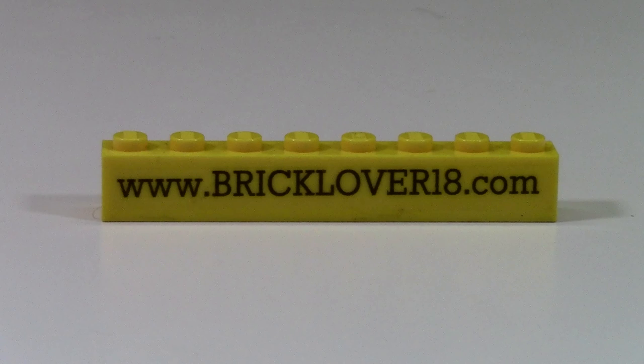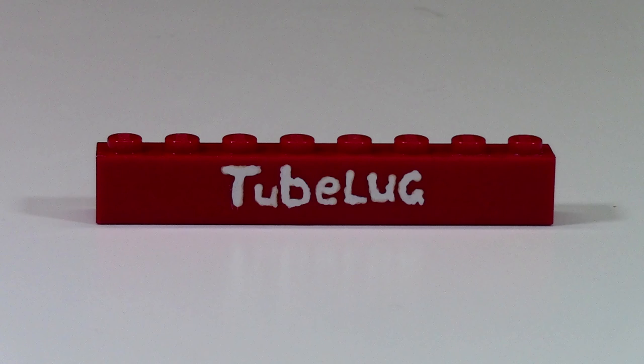I have this custom www.bricklover18.com brick. As you can see, this is a custom decal brick that I made myself, just to kind of show you my website. The last brick on my brick badge is this unofficial tubelug brick, which is painted, mainly because the tubelug does not actually have a brick yet, but I don't really know how long I'll keep this tubelug brick on the brick badge.